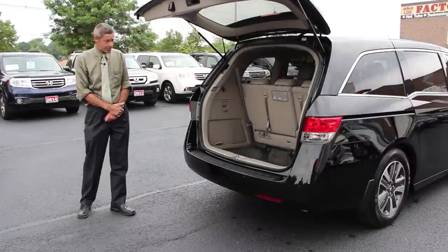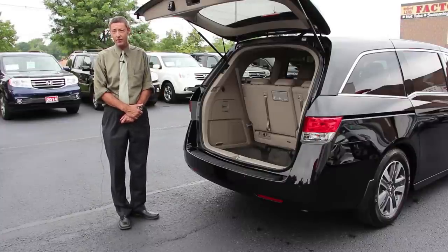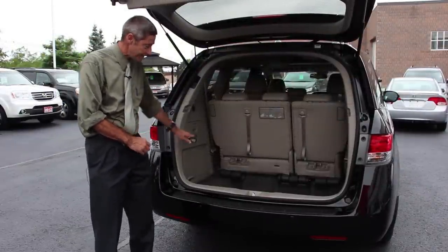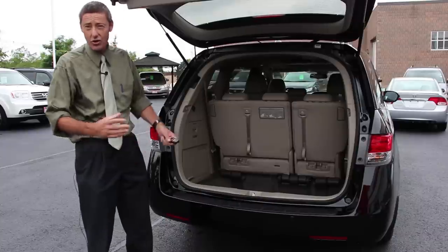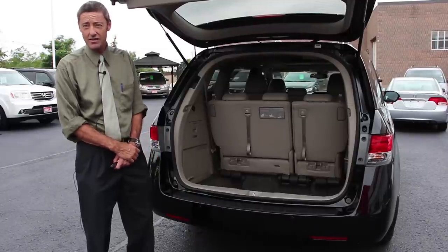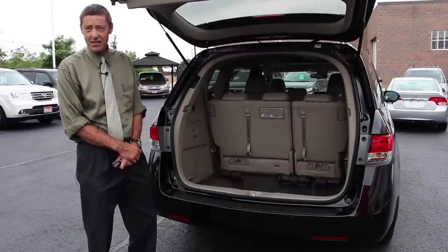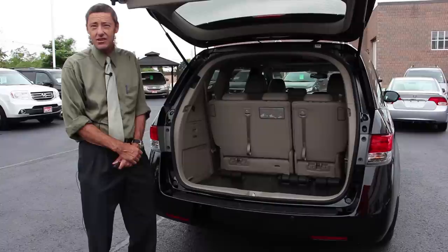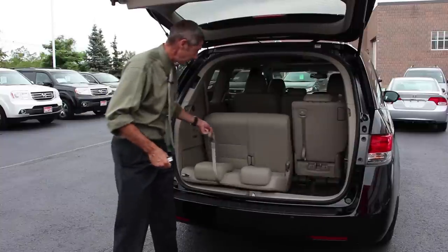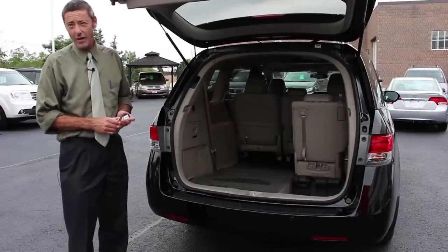Now I'd like to show you the maximum space we actually have inside the Odyssey because it is a family vehicle and we want to make sure all the people and all of their stuff can go along with it. As you can see at the back of the vehicle, we have a very deep cavity which we would normally call the trunk. If we've got eight passengers and so much stuff that's got to go along with them, we've got enough space to do it. We also want to make sure it's very easy to fold the seats down — one hand, pull and down she goes. It's a 60-40 split folding seat which maximizes the interior space.